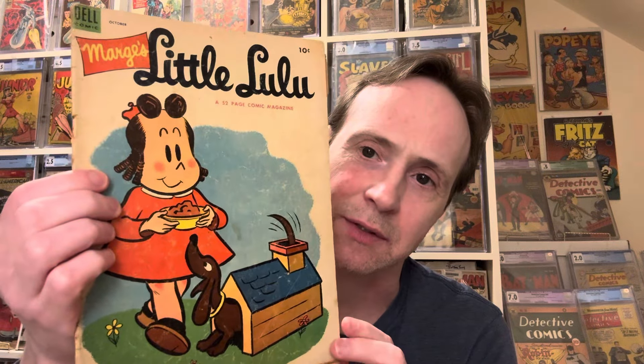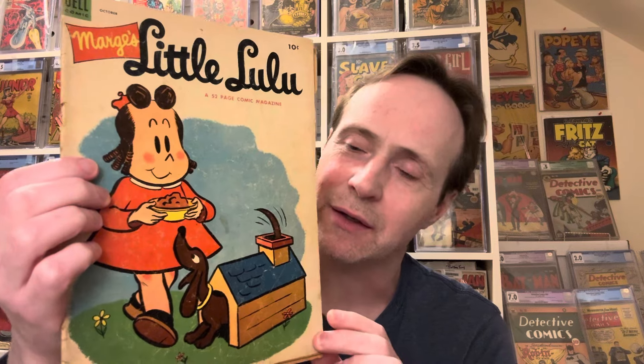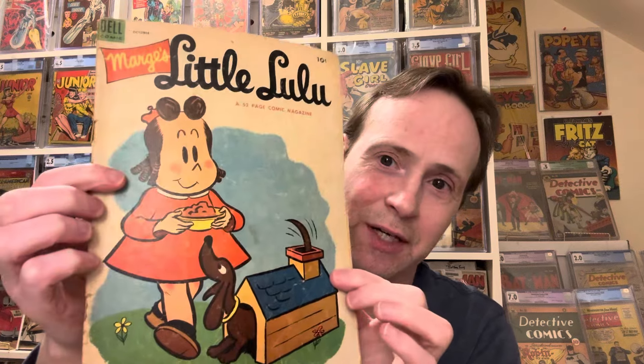Then we got some more Little Lulu — this one looks like golden age because it's a 10-center with no stamp. I'm going to guess it's from around 1952. Let's see — 1953, that's a close guess!